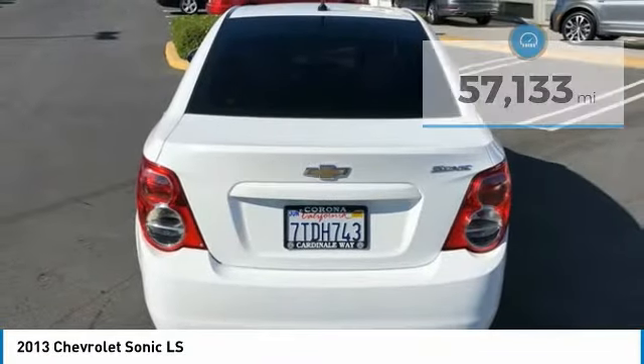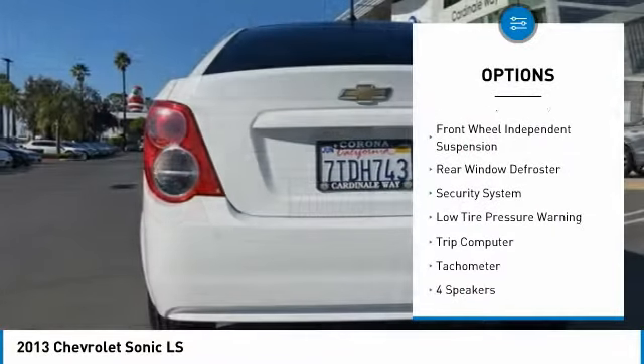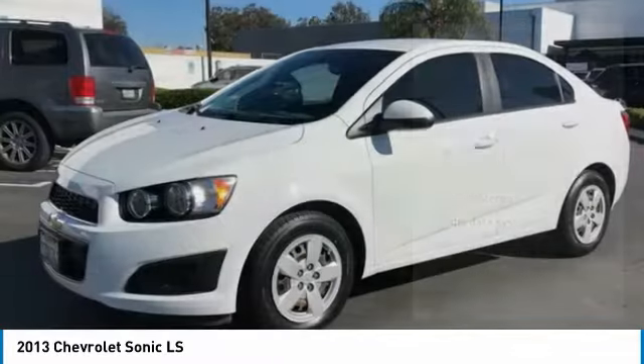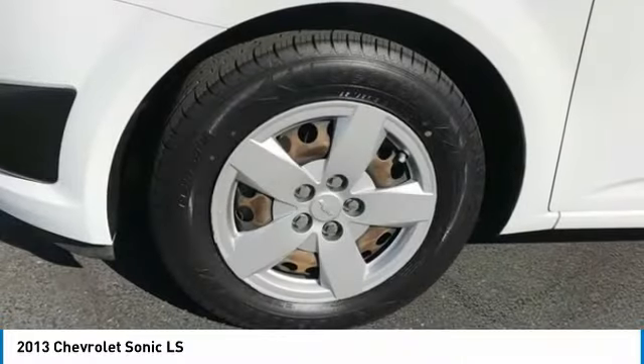Here are some of this vehicle's great options: electronic stability control, brake assist, traction control, remote keyless entry, front wheel independent suspension, rear window defroster, security system, low tire pressure warning, trip computer, and tachometer.